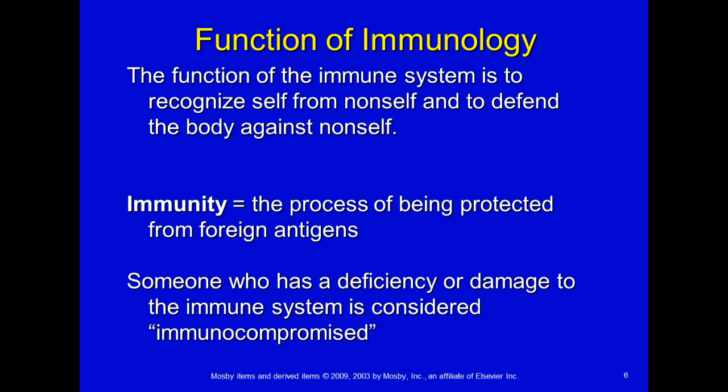The function of the immune system is to recognize self from non-self and to defend the body against non-self. One unfortunate issue is organ transplantation — your body knows that a kidney you're getting from somebody else is not yours, so it tries to get rid of it. Unfortunately there are many drugs that have to be taken to try and stop that from happening, and we do as much testing as we can to ensure a good recipient and transplant.